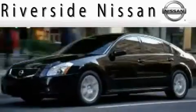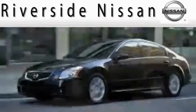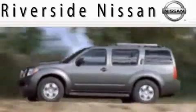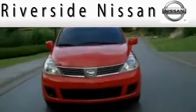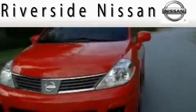Welcome to Riverside Nissan, proudly serving the Tulsa area for more than 28 years. At Riverside Nissan, excellence in customer service is our motto. We want you to enjoy an easy, hassle-free car buying experience.